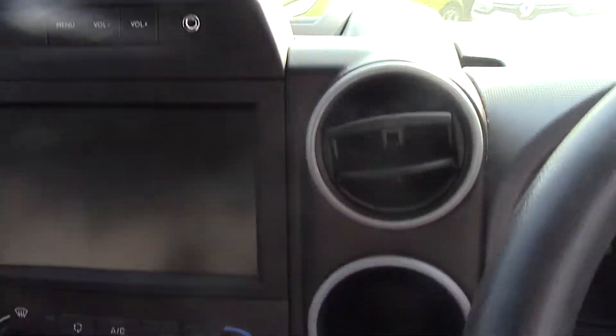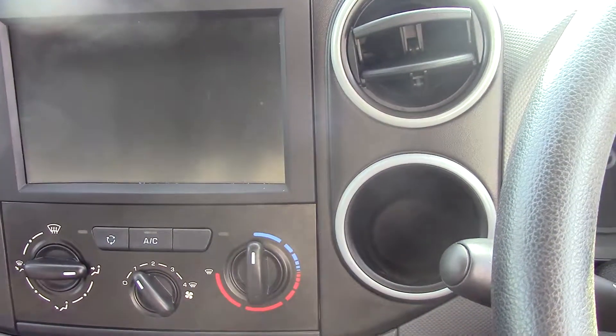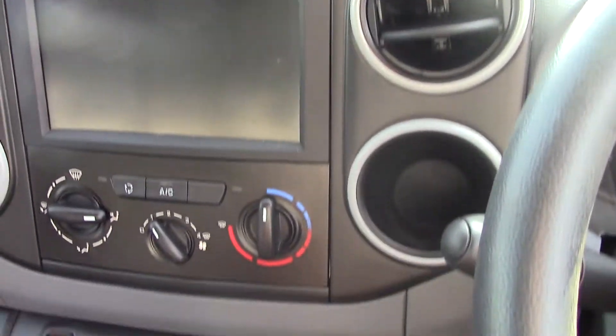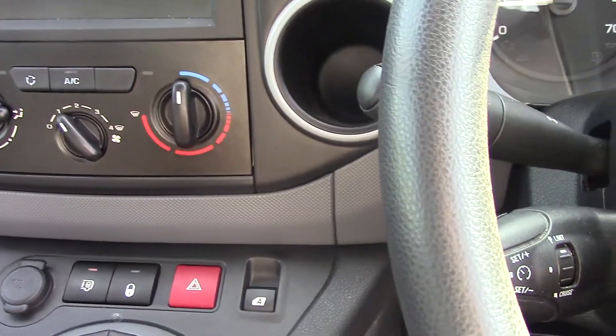So as you can see there, nice little screen on top. With your air conditioning as well, which is always a lovely feature in the van. And then moving on down you've got all the controls there, so you've got the lock button and obviously your electric windows.